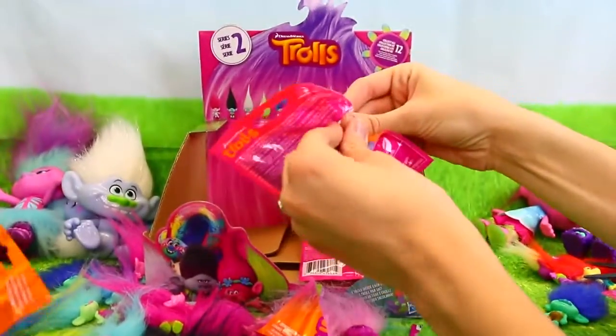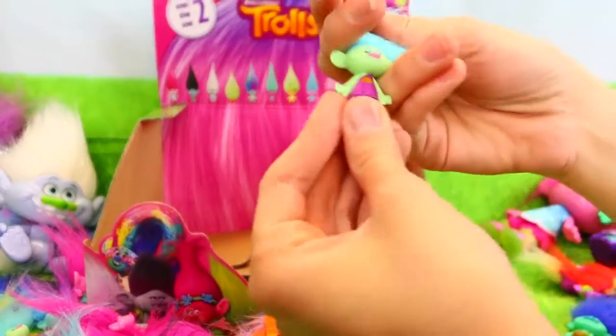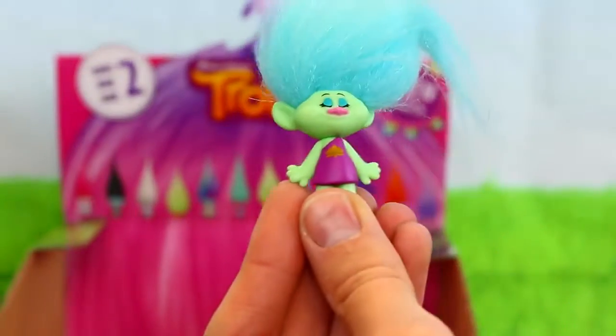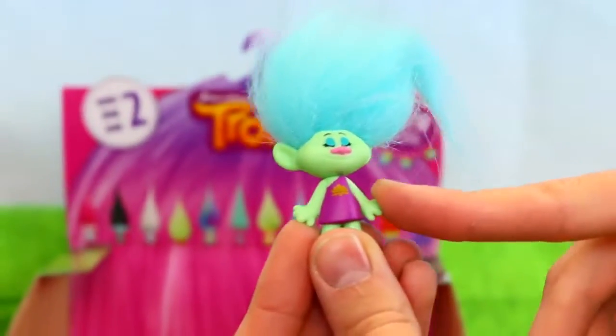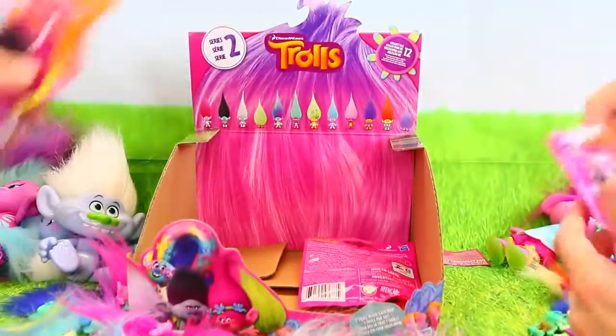Let's see this one. What'd you get? Oh, it's the sleeping one again. I'm glad we have two. All the duplicates I can maybe give out, because these are so cool. They're just way too adorable.